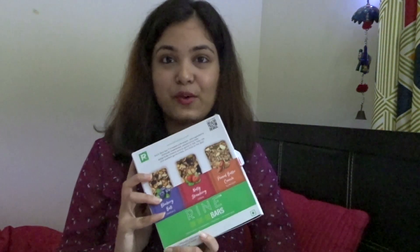Today's video is about Rhyme bars. It was so kind of them to send me the assorted box. They are amazing — in the evening time when you feel like munching on all that fatty stuff, you can just have Rhyme bars. It's really healthy and yummy too.